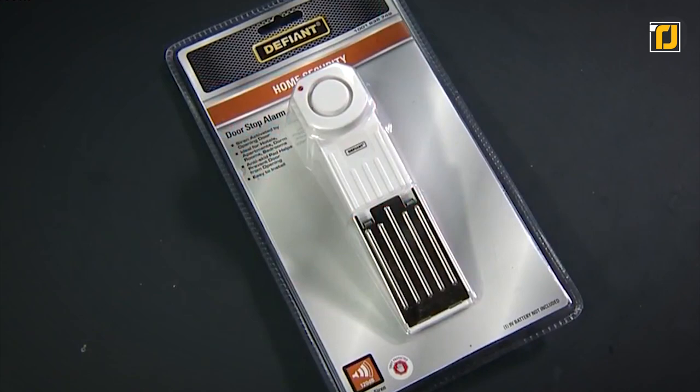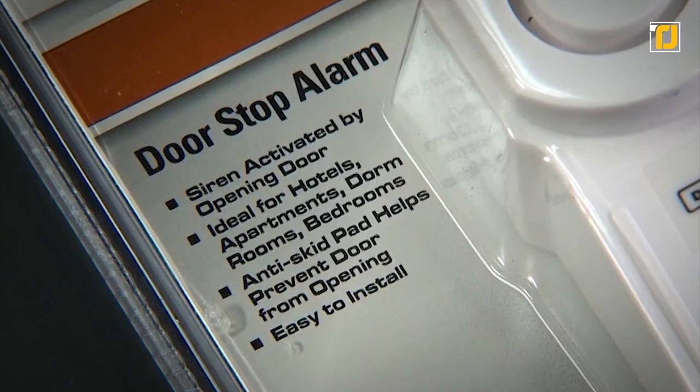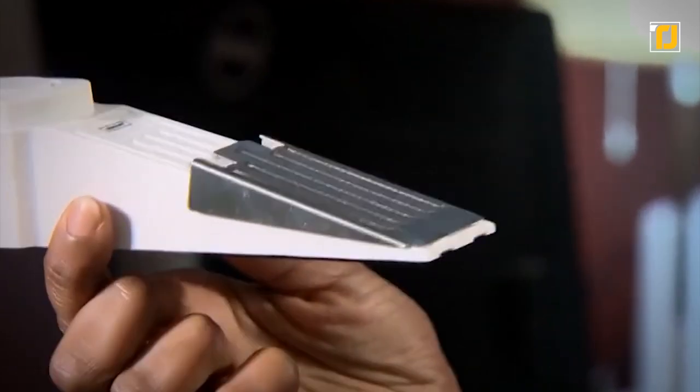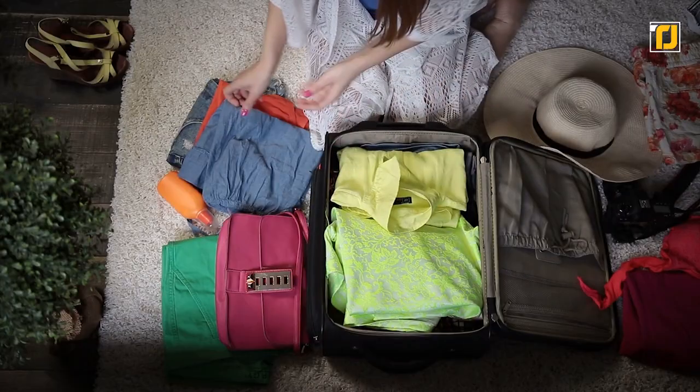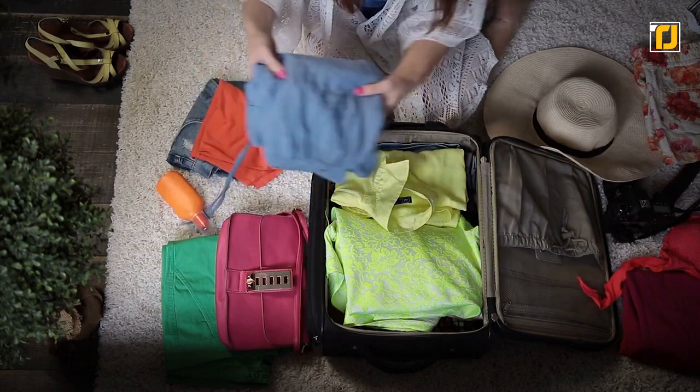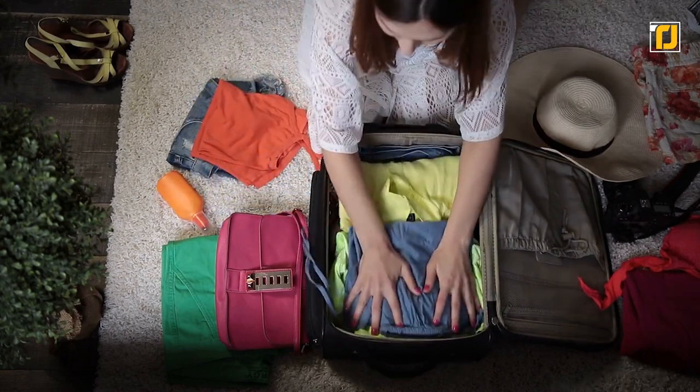The door stop alarm is extremely compact, so it's convenient enough to take anywhere. With this handy gadget, you'll be able to secure your hotel room, dorm room, apartment, or any room in your home. The compact portable design makes it the perfect travel companion — easily stored in a travel bag, suitcase, briefcase, or backpack for added protection anywhere you go.